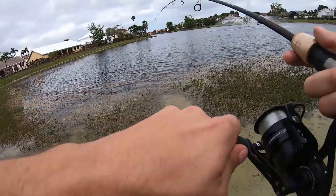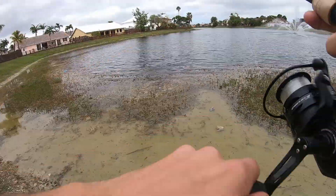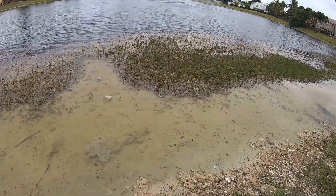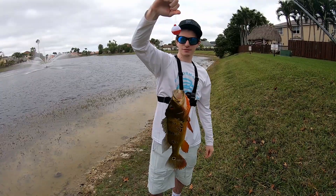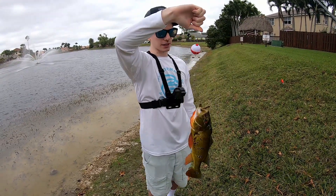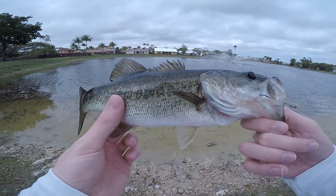That's going to do it for this video — we hope you guys enjoyed. If you did, please consider hitting the like button and subscribing. It was a pretty productive day of peacock bass fishing and we were happy to catch some on artificials, although we may need to work on our release techniques. Thank you guys for watching and we'll see you in the next one.